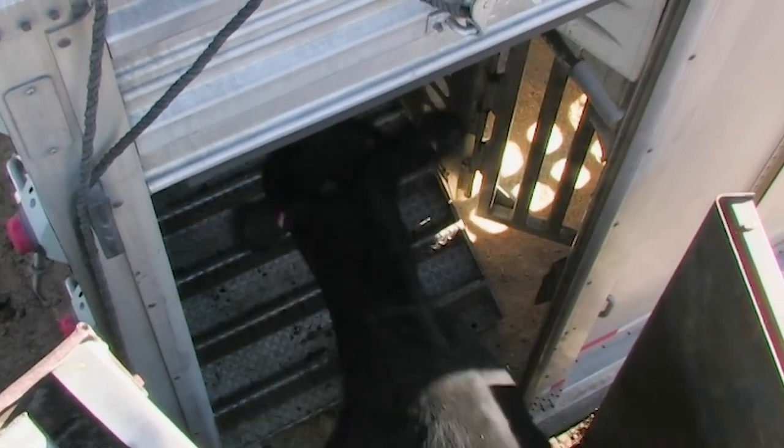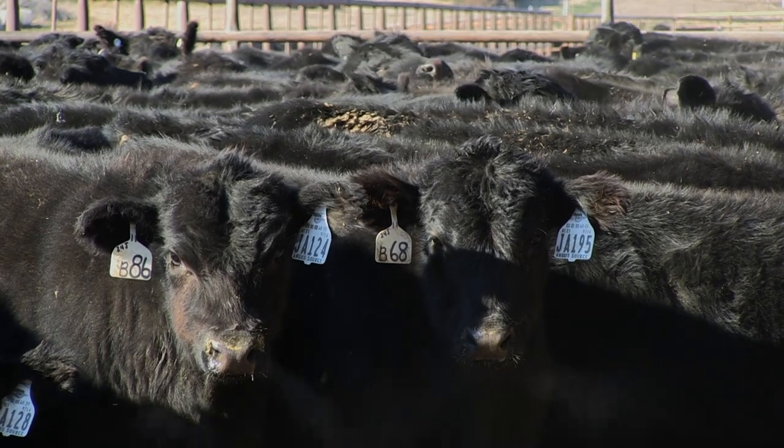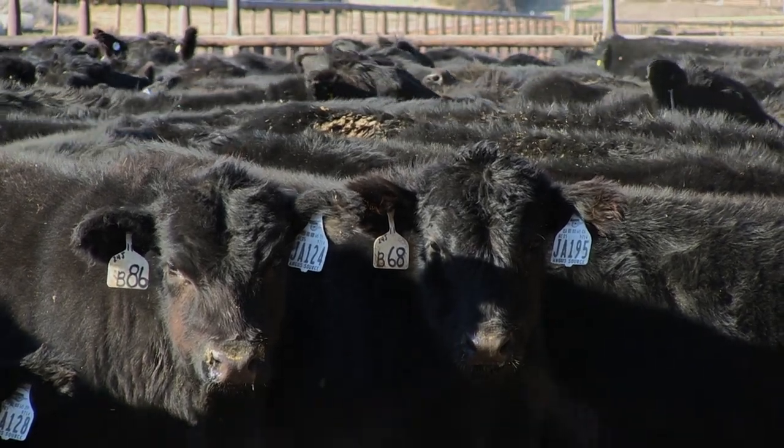Their managers might wonder if they even need implants to further boost those gains. Consider any pen of non-implanted steers — cattle will require just as many days as an implanted steer to be finished, but they'll weigh 100 pounds less.